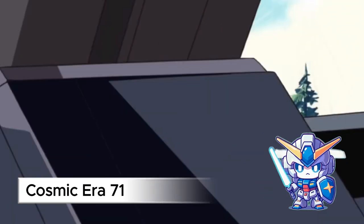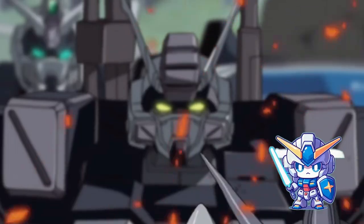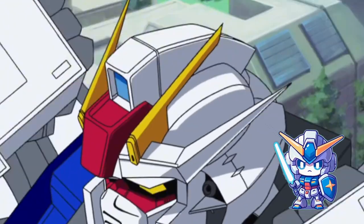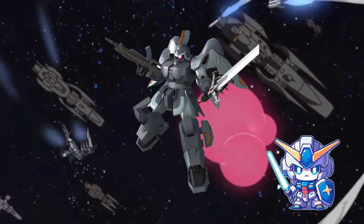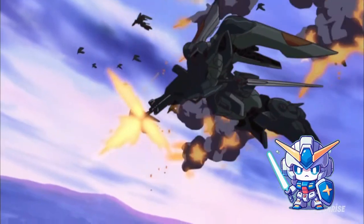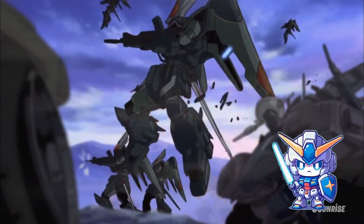By CE-71, Project G had succeeded, unveiling the GATX Gundams integrated with revolutionary phase-shift armor. This groundbreaking technology could significantly reduce damage from the Jinn's ballistic and physical weaponry. Phase-shift armor was the Earth Alliance's direct response to the tactical superiority demonstrated by the Jinn Mobile Suits.